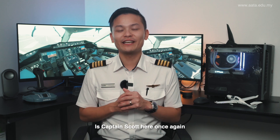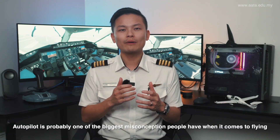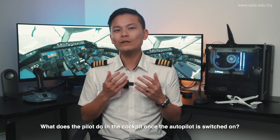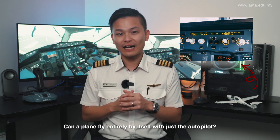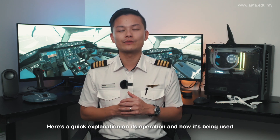Hi everyone, it's Captain Scott here once again and today we're going to be talking about what does the autopilot do? Autopilot is probably one of the biggest misconceptions people have when it comes to flying. What does the pilot do in the cockpit once the autopilot is switched on? Can a plane fly entirely by itself with just the autopilot? Here's a quick explanation on its operation and how it's being used.